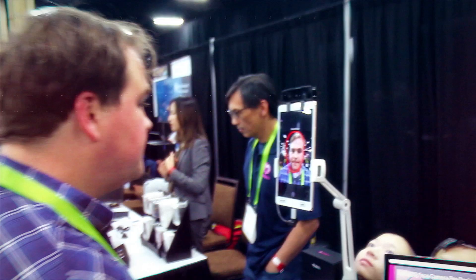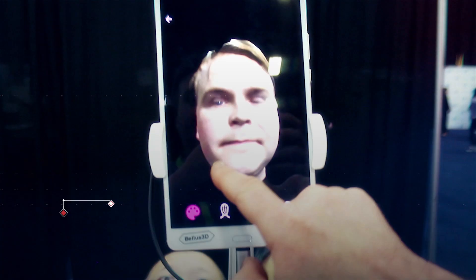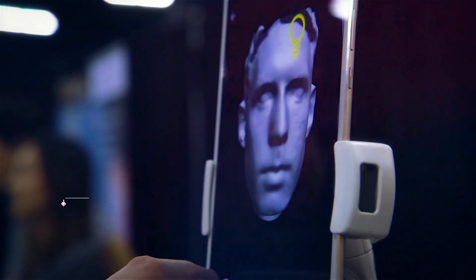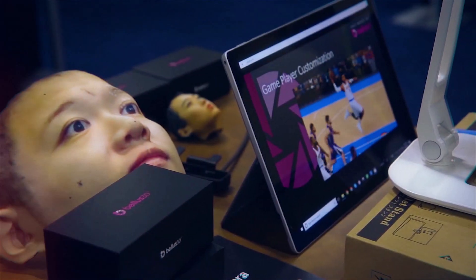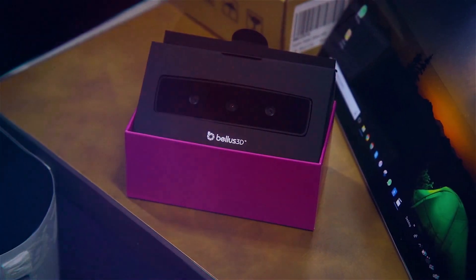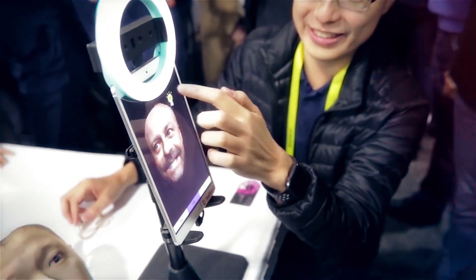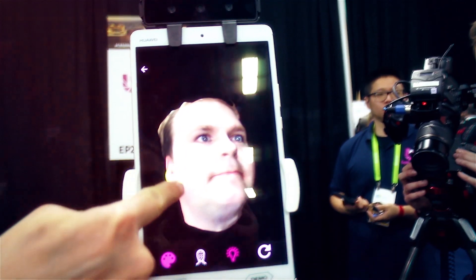This next device takes selfies to a whole new level. Bellis 3D's Face Camera Pro is a camera that can create a 3D scan of your face. It only takes a few seconds of posing in front of this device, and suddenly you have a 3D image of yourself in sub-millimeter precision.